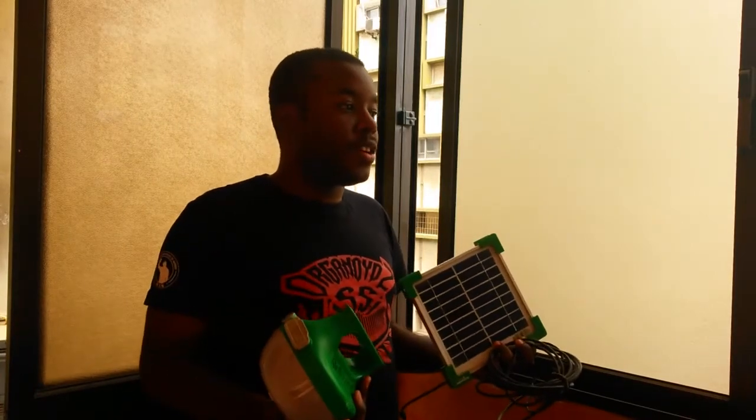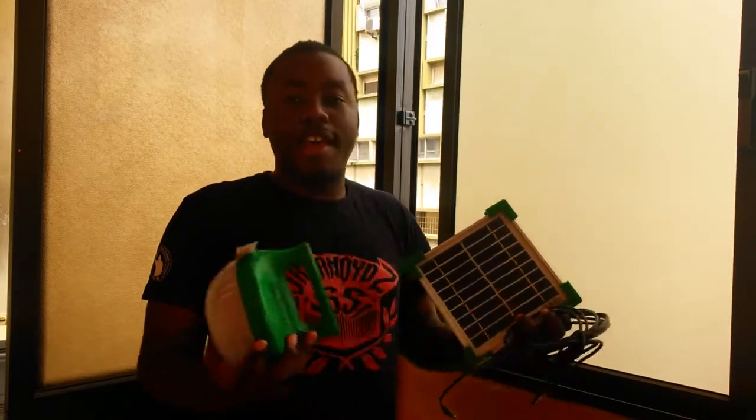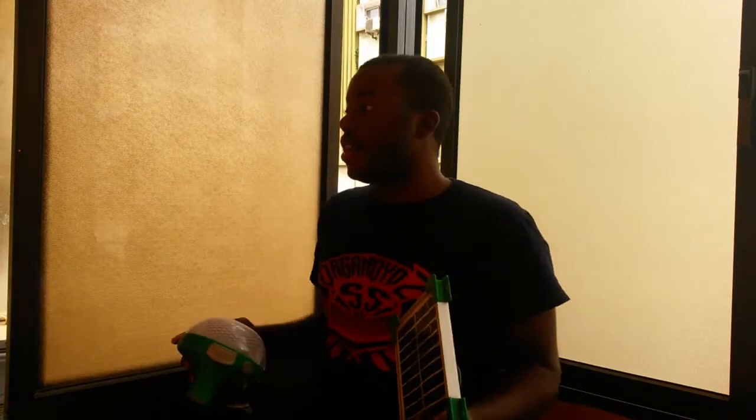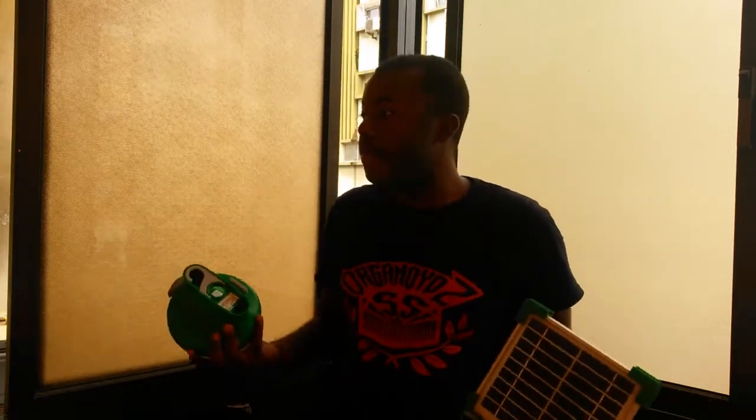In Africa, because we get a lot of blackouts — the electricity goes off many times — it's very helpful to charge your cell phone so you can listen to the radio if nothing else, and to have light in the night.